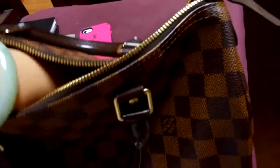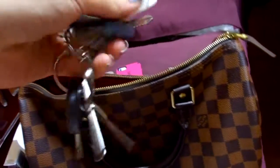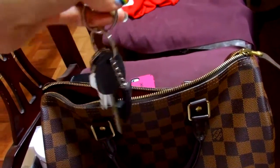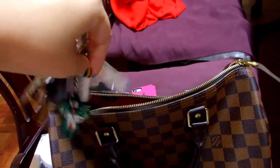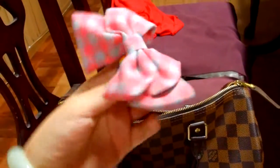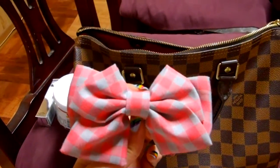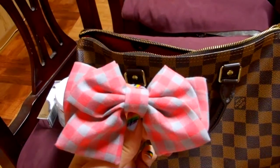Next thing I have is my keys. My car keys are not in here because they're somewhere else. These are my regular keys. Next I have this hair clip — it's like a full hair clip. It's really really cute. It's pink and grey plaits.